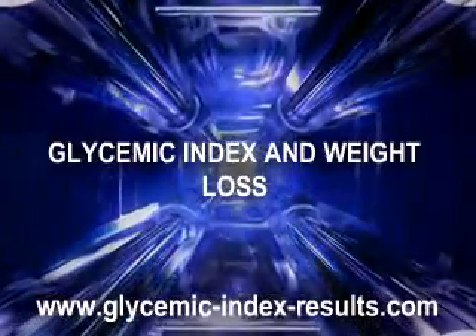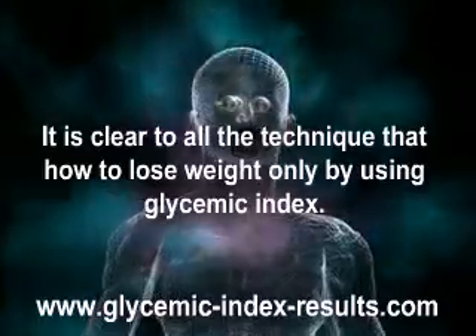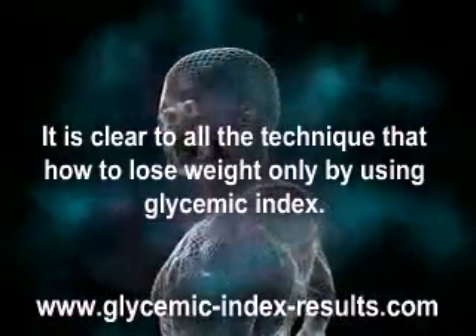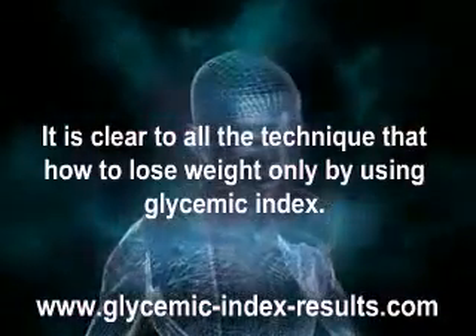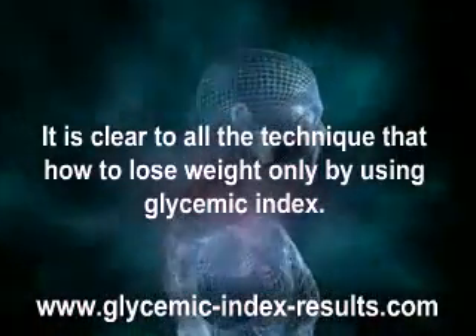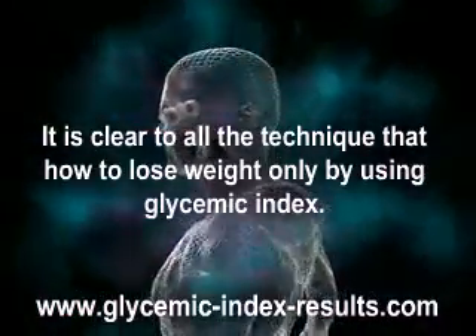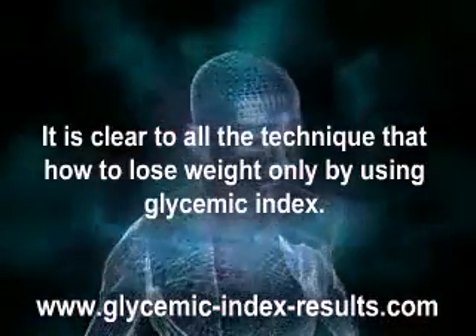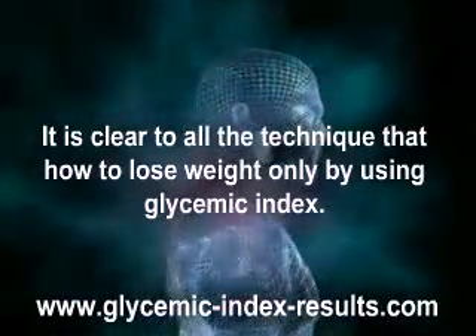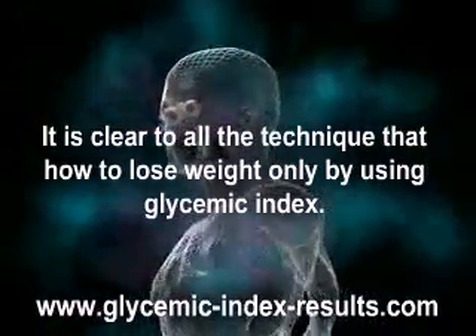Glycemic Index and Weight Loss. The glycemic index measures the immediate effect of carbohydrates on blood sugar level after having food, and it ranks all the food according to their carbohydrate level. It measures the grams of carbohydrates in a food. Carbohydrates that are digested very quickly are placed at the high rank on the glycemic index.